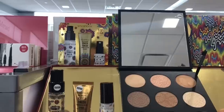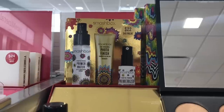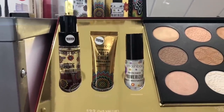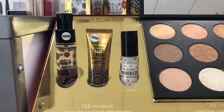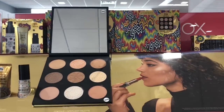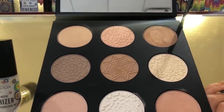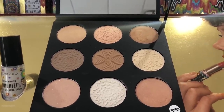Moving on to Smashbox, I'm going to show you this kit right over here. It is $22 and you get three types of primers: you have a spray, you have the silicone base, and you have something called the Primerizer. I haven't tried that one. And then they have this really nice bronzing palette and highlight — you only have two bronzers there and the rest is highlight. I tried swatching it and it was just okay. I don't think I'm going to get it.